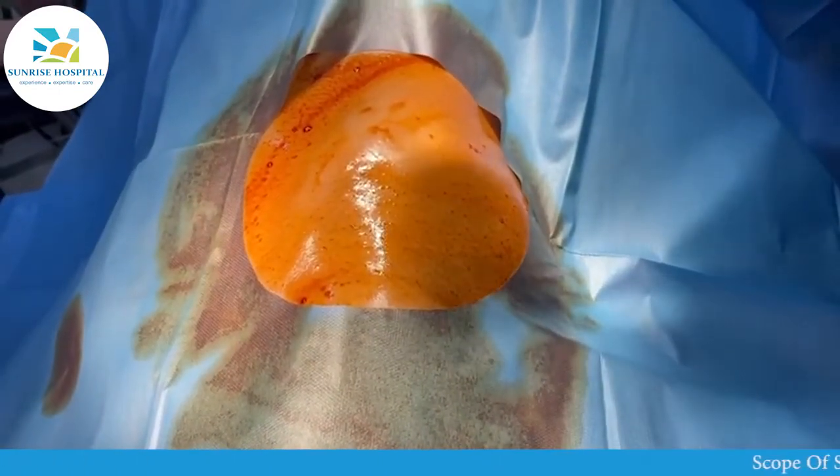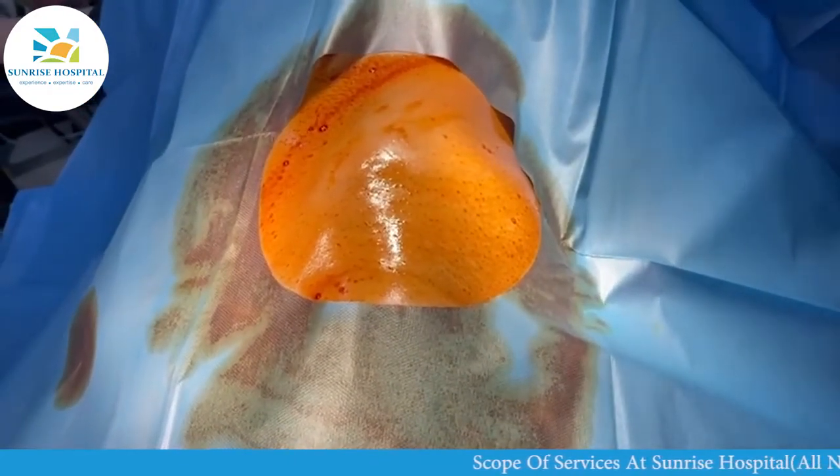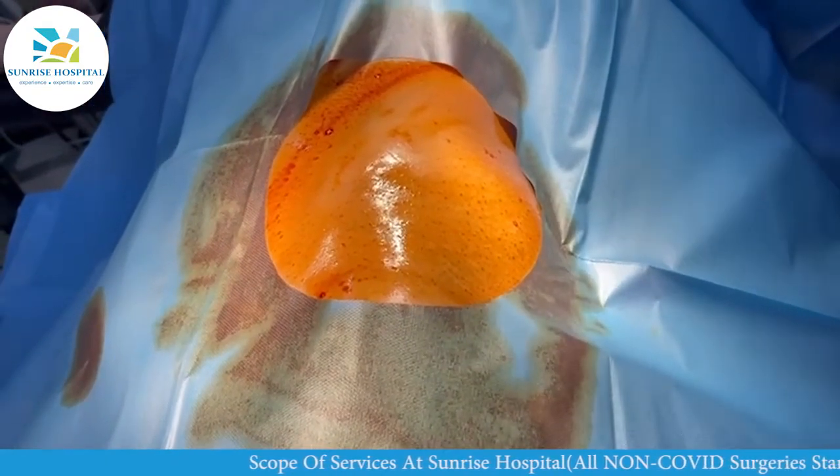This bone marrow I am going to hand over to our stem cell specialist, Dr. Prabhu Mishra, and he is going to demonstrate to you how it has been separated.